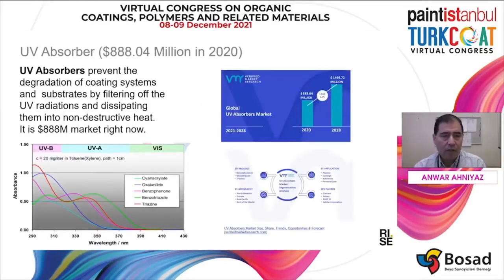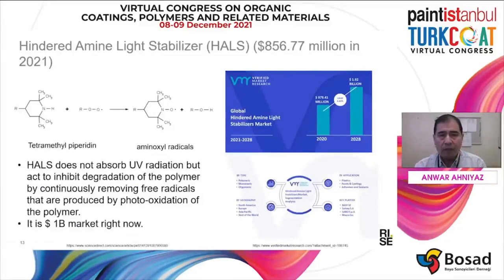Commercially available UV absorbers are mostly based on organic UV absorbers. As you can see, they have quite different absorption ranges. They include cyanoacrylate, oxalanilide, benzophenone, benzotriazole, and triazines. They represent quite a big market — almost 1 billion dollars right now — and it's also going to increase.